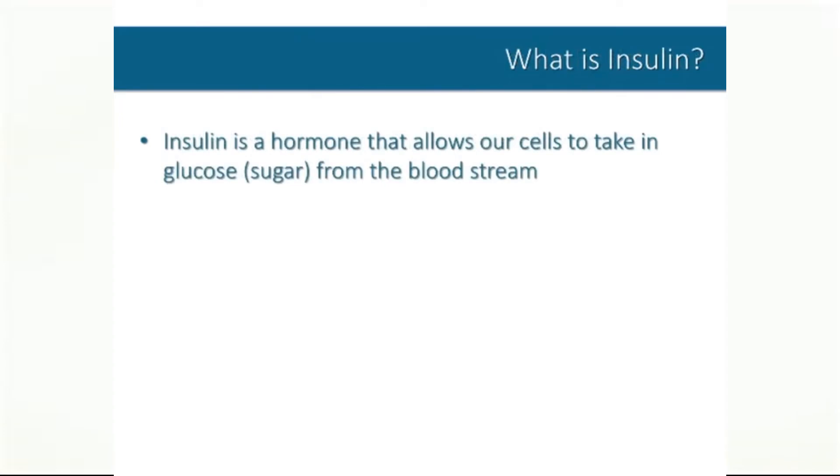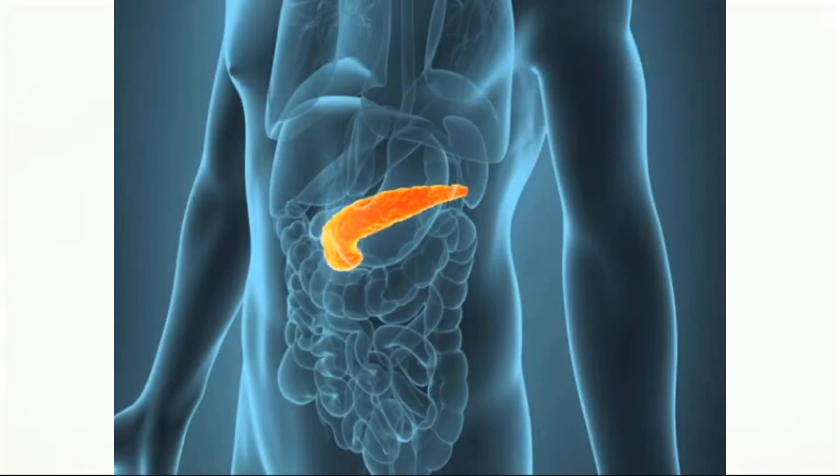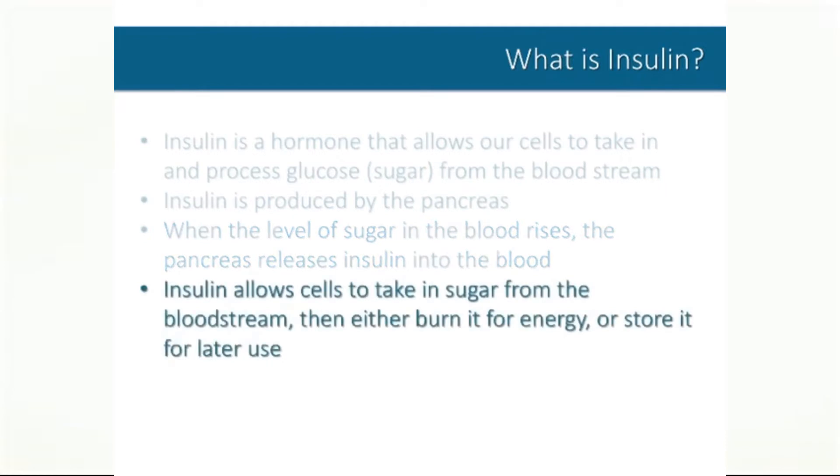Insulin is a hormone which allows our body's cells to take in glucose from our bloodstream. Under normal conditions, insulin is produced by the pancreas, an organ just behind the stomach. When the level of sugar in the blood rises after a meal, the pancreas releases insulin into the blood. Insulin then helps our cells take in the sugar from the bloodstream and directs the cells to either burn the sugar right away for energy production or store the sugar as glycogen for later use.